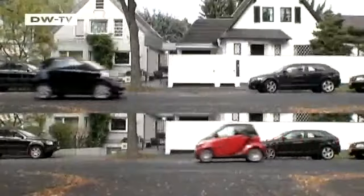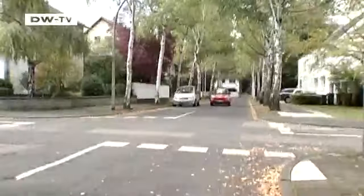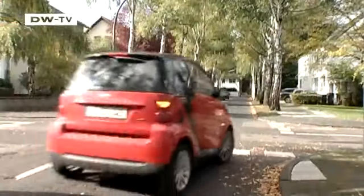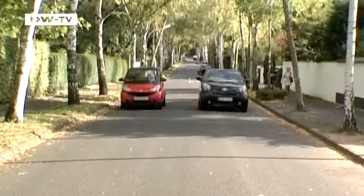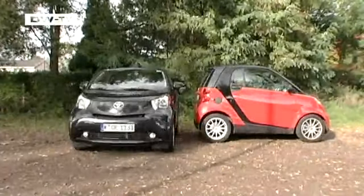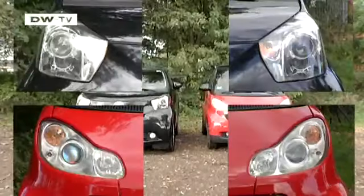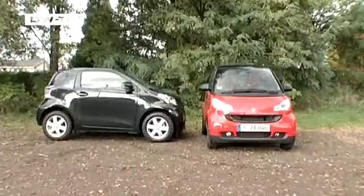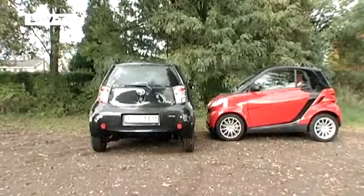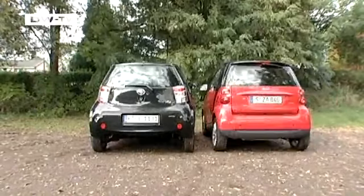The Smart 4.2 and the Toyota IQ are very small and very nimble — you'd think they would be perfect for short trips in the city. But do these two minis deliver what they promise? In length, the IQ measures 299 centimeters compared to 270 for the Smart. The IQ is 168 centimeters wide, the Smart just 156. The IQ is 150 tall, the Smart 154 — making the IQ considerably larger, but still a very small car.